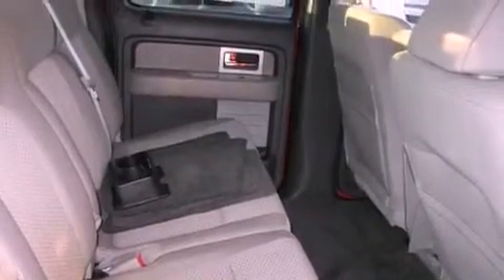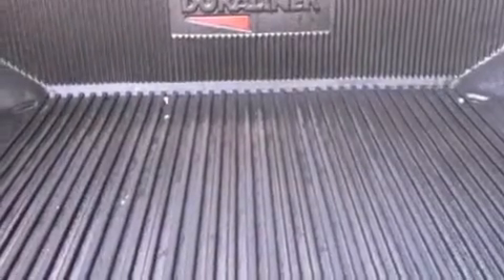A passenger side vanity mirror, traction control and stability control systems, an anti-lock braking system, side impact airbags, and this vehicle has fewer than 33,000 miles on the odometer.